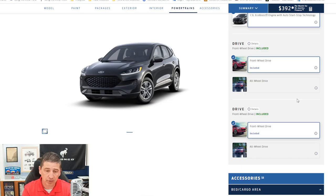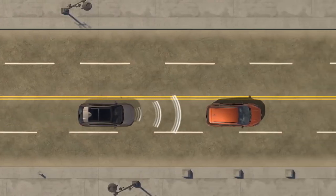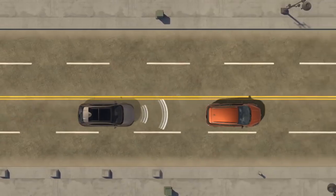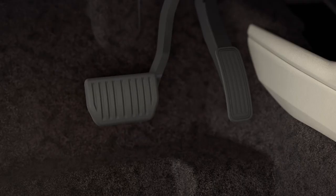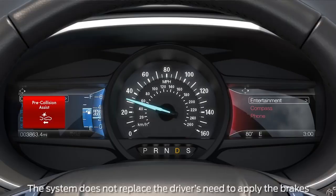One safety feature is your AdvanceTrac with roll stability control. If you go into a curve too fast on a slick road, AdvanceTrac will help keep you on your intended path and help prevent the vehicle from rolling over. You also have pre-collision assist with automatic emergency braking — if the car in front is going much slower and you're not paying attention, it'll put warning lights on the screen and tones to alert you to stop. It pre-loads the brakes with dynamic brake support so they're already initiating when you hit the pedal.